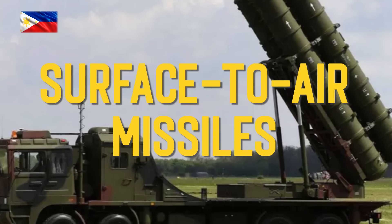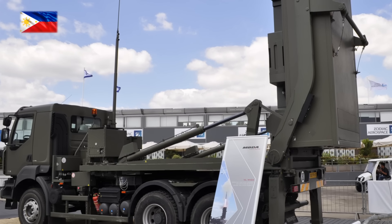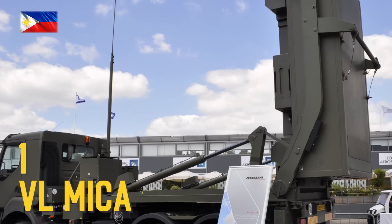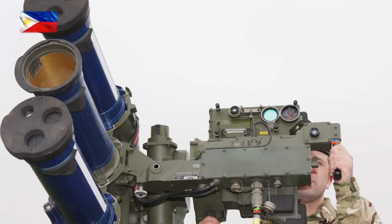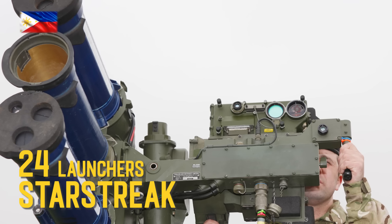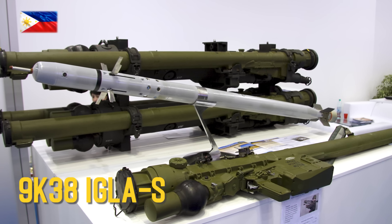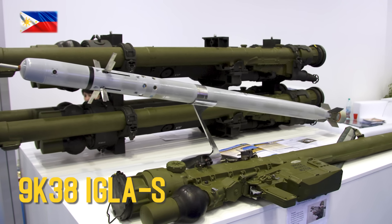Surface-to-air missiles: VL MICA, Starstreak, 9K38 Igla-S.